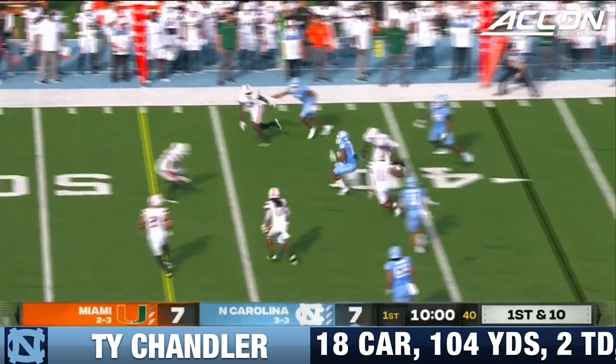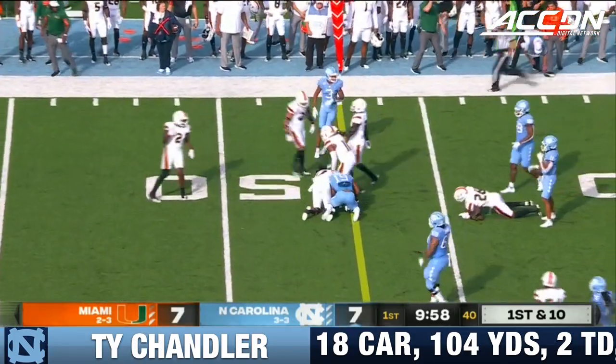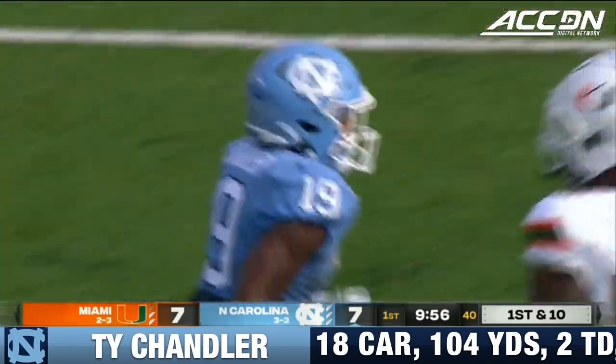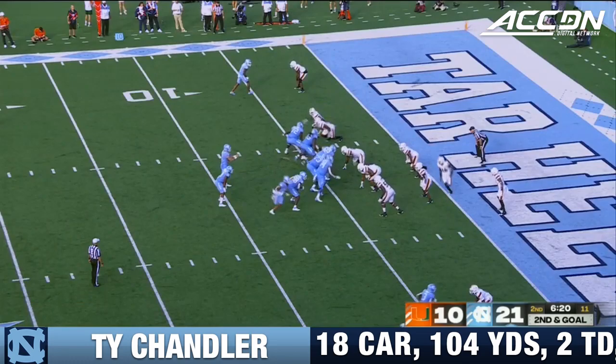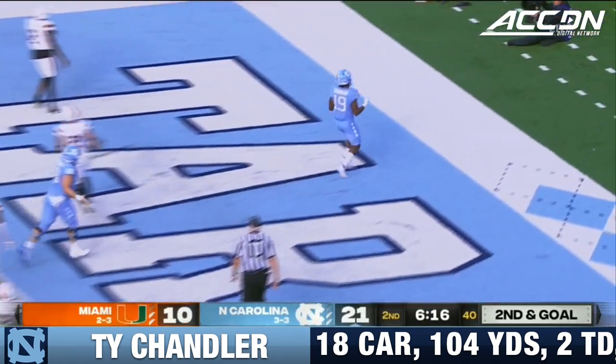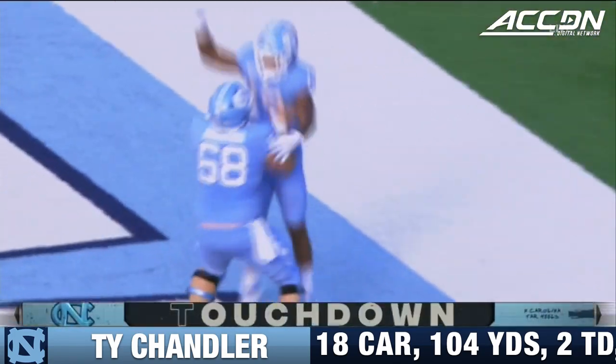Here's a quick throw on the perimeter. Chandler has been a major piece of this early, and that's another first down out to the 47-yard line. Downs in motion, Chandler easily scores — second touchdown of the day for Ty Chandler.